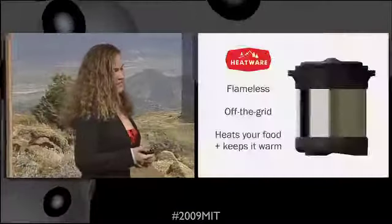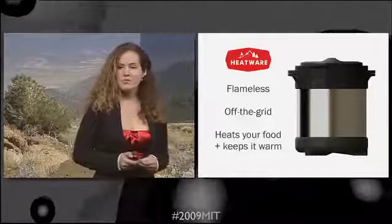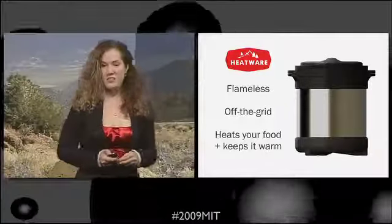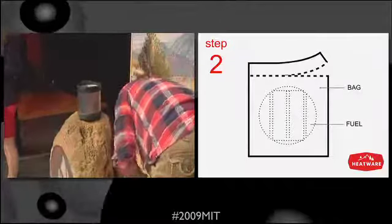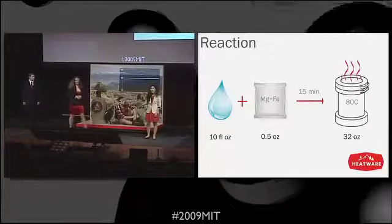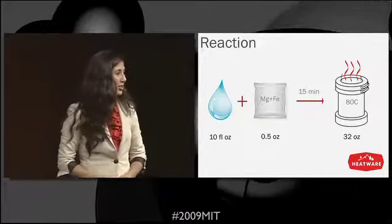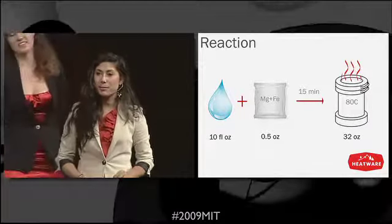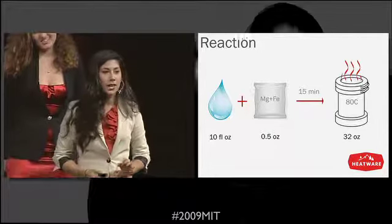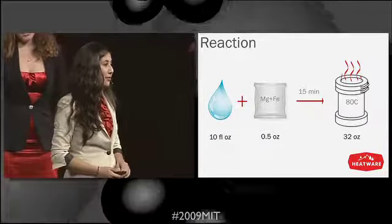HeatWare is a flameless cooking system that uses a double boiler concept with an inner and outer pot. Take out a fuel pack and remove it from its airtight packaging. Our flameless off-the-grid solution is powered by a magnesium-iron reaction that can heat up the inner temperature to 80 degrees Celsius in less than 15 minutes.